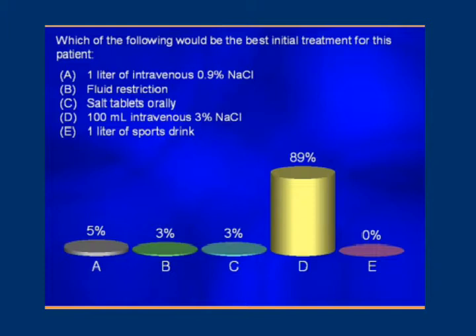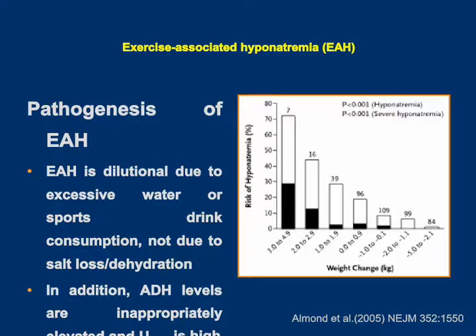This is an example of a now well-recognized condition called exercise-associated hyponatremia. One of the classic papers on this described runners from the Boston Marathon. What they discovered was that when they looked at the change in weight from before and after the race, the patients that developed hyponatremia, far from being dehydrated and losing weight, were actually the patients who had gained the most weight.